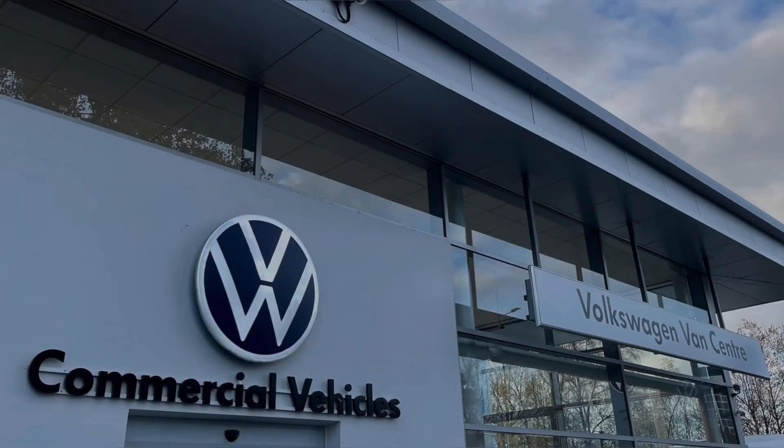This vehicle comes with a minimum of 1 year's manufacturer's warranty, 1 year's roadside assistance and much more. For more information on this vehicle or to arrange a test drive, please call us on 01772 911356 or enquire online now. Thanks for watching.